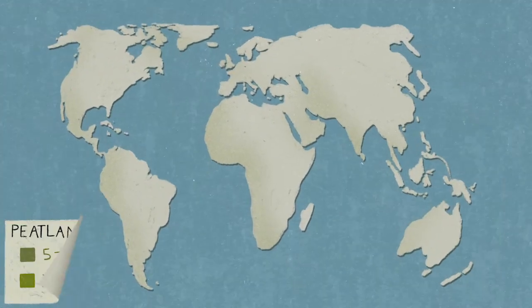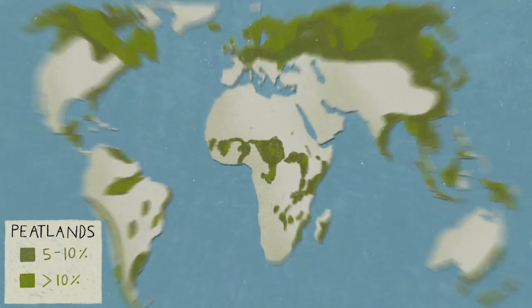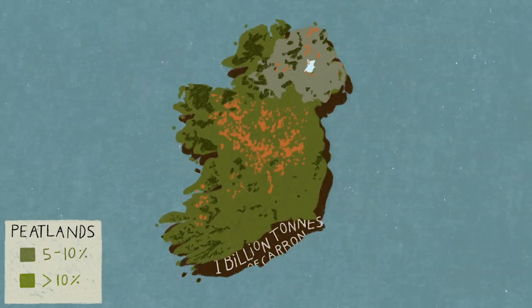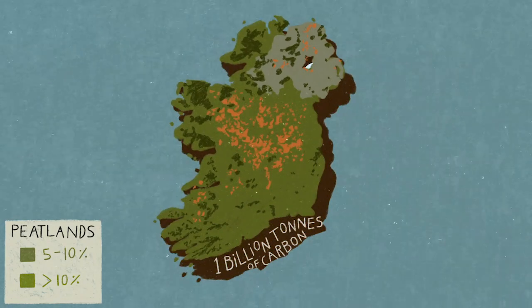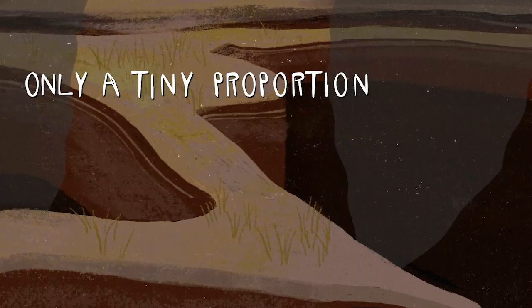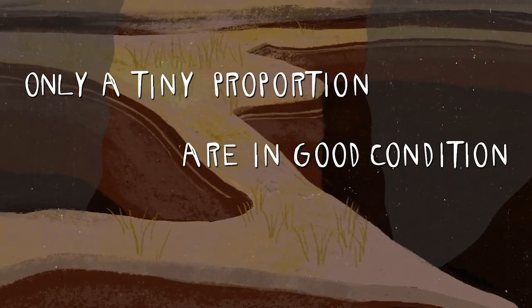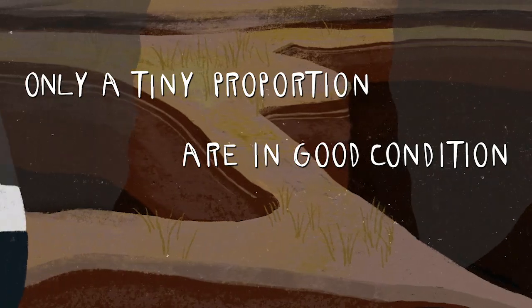This is an issue of international concern, and countries with large peatland cover, like Ireland, have a special responsibility to conserve these invaluable ecosystems. Only a tiny proportion of these bogs are in good condition, and annual emissions from deteriorating Irish peatlands are nearly as high as those from transport.